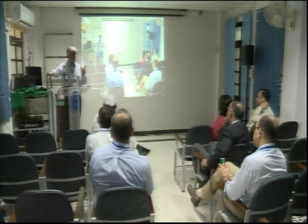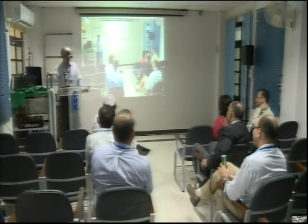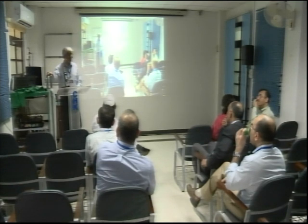I only intubated twice with the Pentax, so I have almost zero experience with it, but I know that a lot of people are using Pentax.